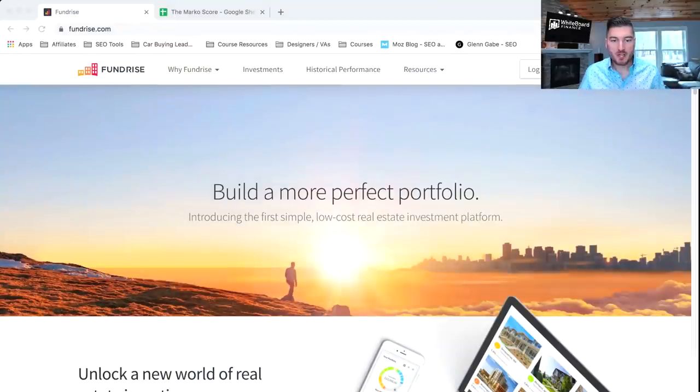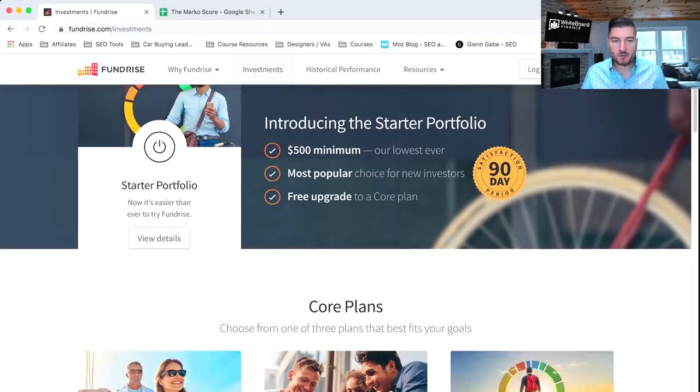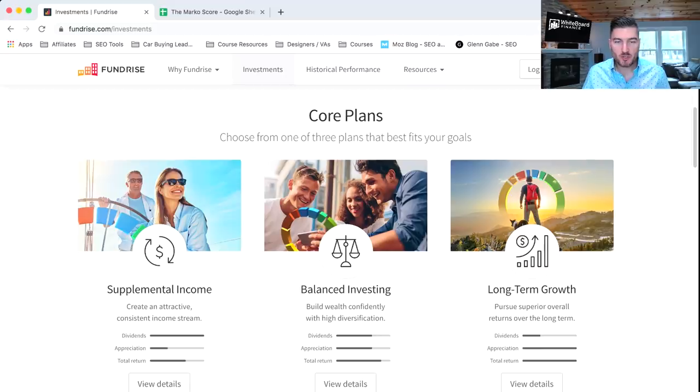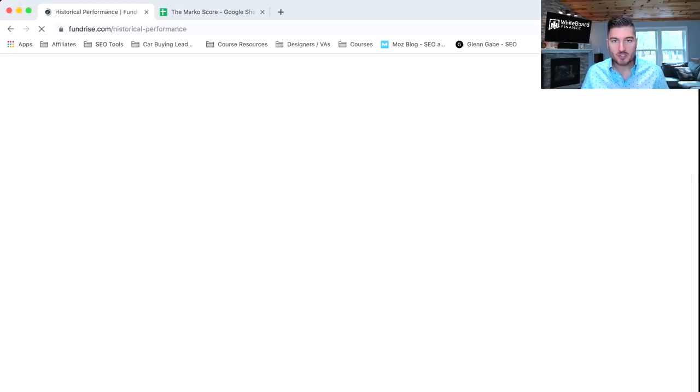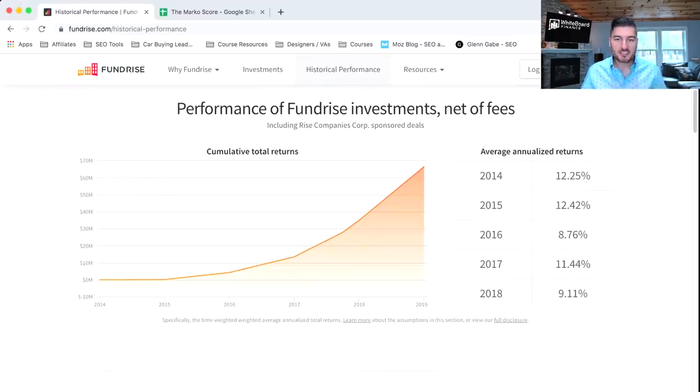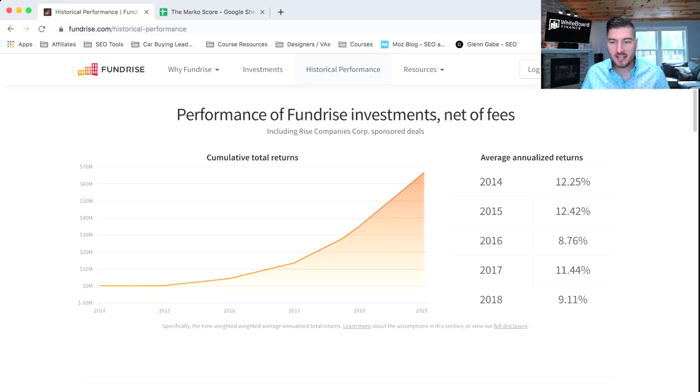Thanks for coming back to the second part of the Fundrise review. I'm going to go into Fundrise now so you can see what the website looks like. Clicking on investments, you can see the $500 minimum starter portfolio, and if you add $500 more you get into one of their core plans: supplemental income, balanced investing, and long-term growth. The historical performance quotes come from this page — you can see since 2014 they've had healthy average annualized returns. The only caveat is that the economy has been doing well for about 10 years and Fundrise hasn't been tested in a bear economy, so we'll have to see if these numbers hold up.